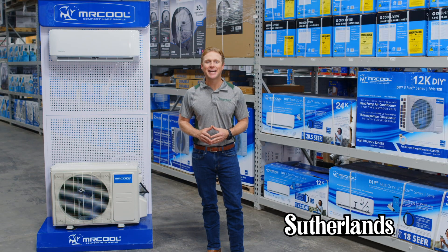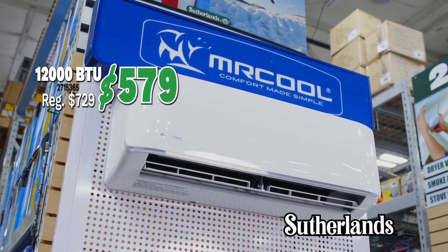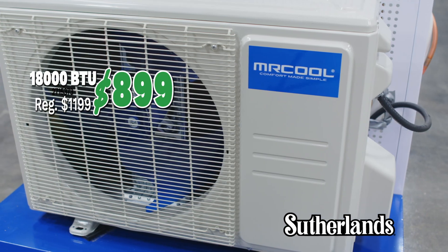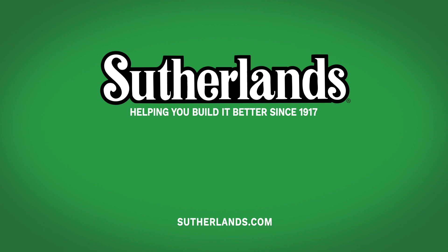Achieve a modern look that easily matches different interiors with a split AC, offering multiple modes for extra comfort. Get a 9,000 BTU for $499, a 12,000 BTU for $579, or an 18,000 BTU for $899. Find these savings and more in store and at Sutherlands.com.